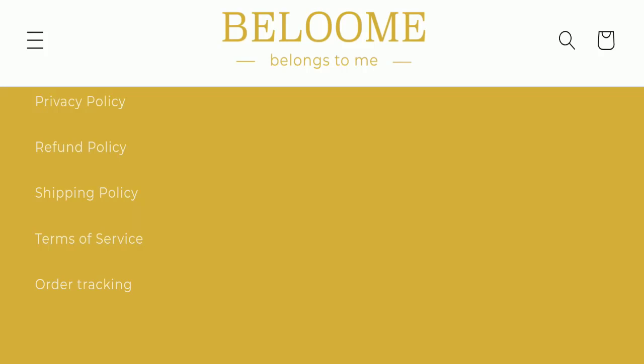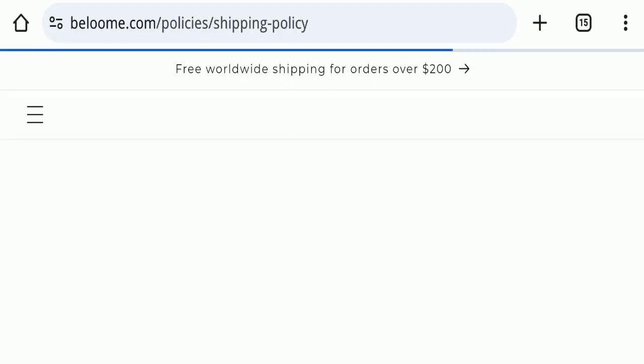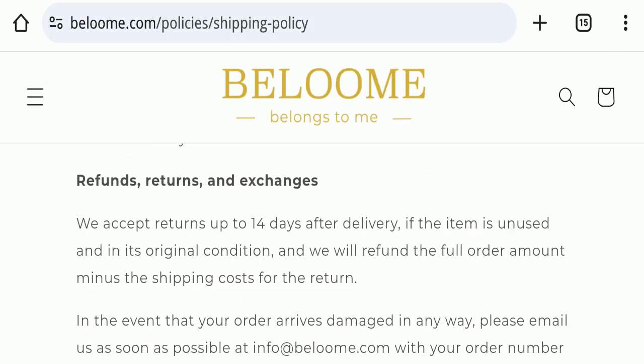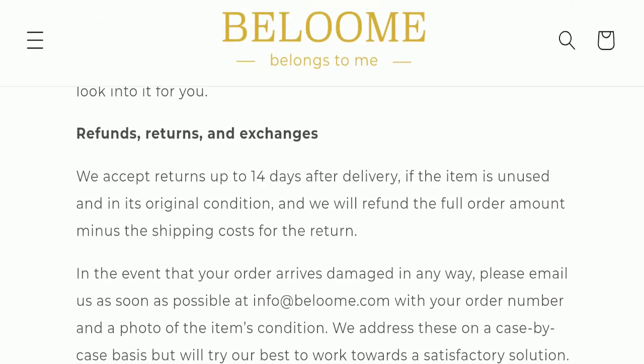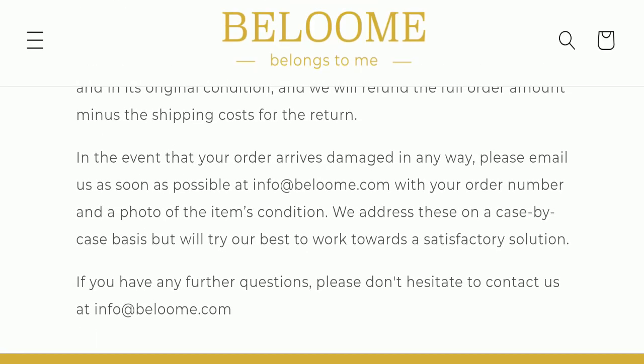Next we will check the return and refund policy. You have only 14 days to apply for a return or refund; after 14 days you will not be eligible. For return and refund issues, please check the description area where you will find links to help you recover your money. They have also mentioned their email address, which is info@beloome.com — the email matches the domain name, which is a good sign.